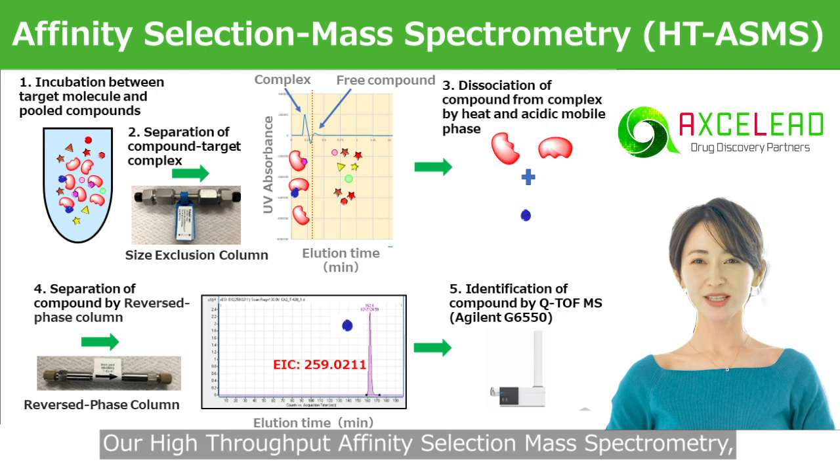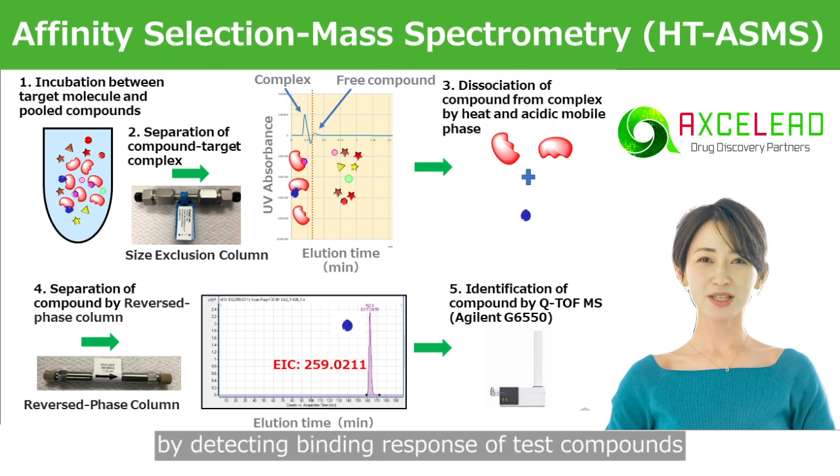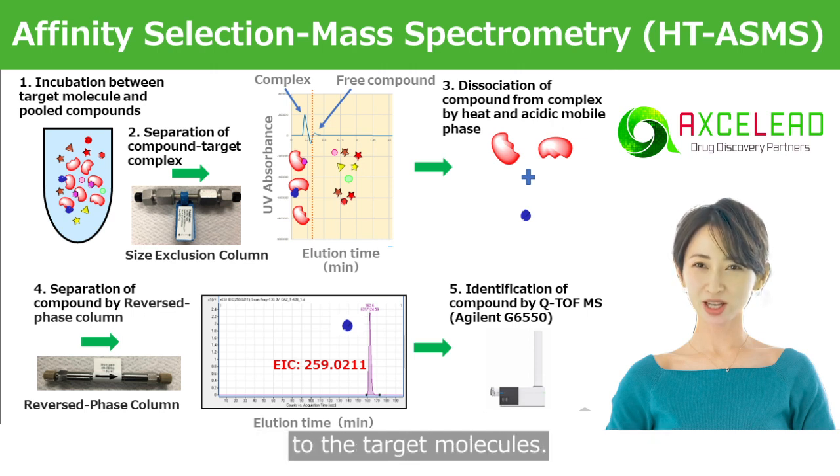Our high-throughput affinity selection mass spectrometry, HTASMS technique facilitates the hit-finding process by detecting binding-responsive test compounds to the target molecules.